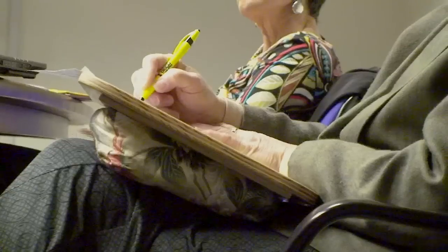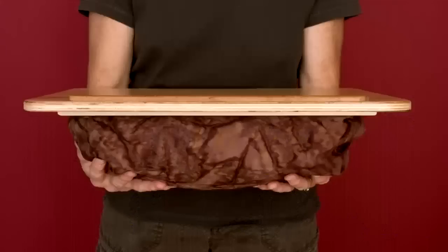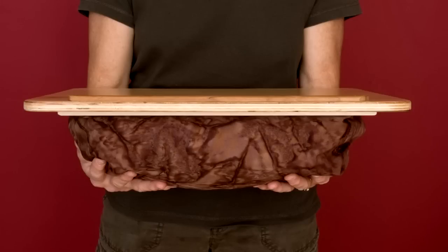My large lap desk not only has a 16 by 18 inch surface, but it has a big pillow on the bottom. It raises your working surface up a whole five inches so that your shoulders can relax.